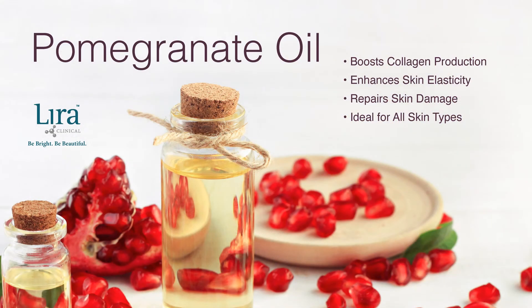Pomegranate oil is a nutritive oil that offers many skin benefits. It boosts collagen production and enhances skin elasticity while repairing skin damage. Its high anti-inflammatory value and moisturizing benefits make it an ideal oil for all skin types.